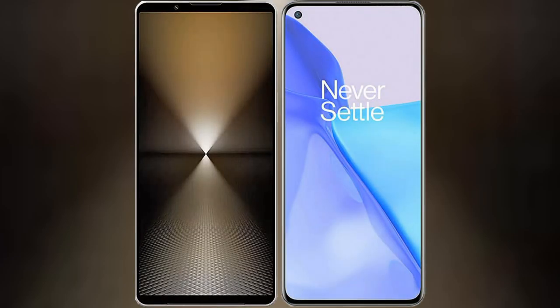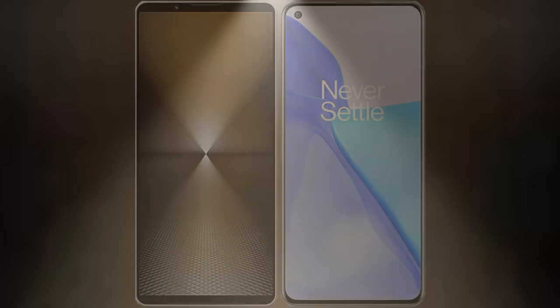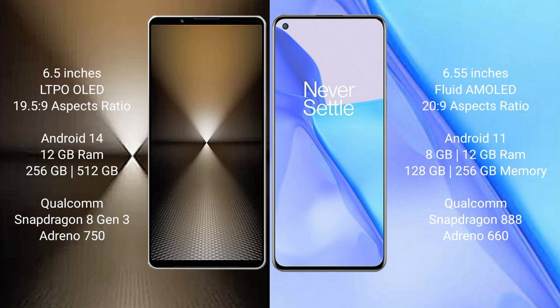I will compare the new Sony Xperia 1 Mark 6 with OnePlus 9. Sony Xperia 1 Mark 6 comes with a 6.5-inch LTPO OLED display. OnePlus 9 comes with a 6.55-inch flat AMOLED display.